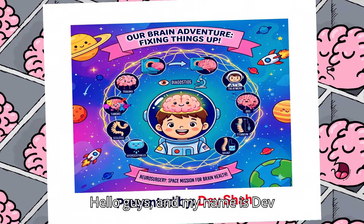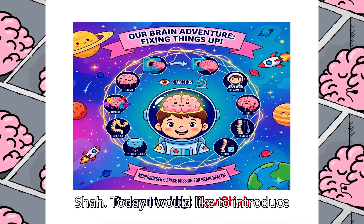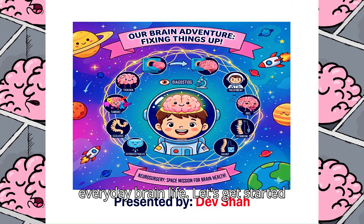Hello guys, my name is Deb B. Shah. Today I would like to introduce you to our brains. Today we'll be exploring how neurosurgeons help our everyday brain life. Let's get started everybody.